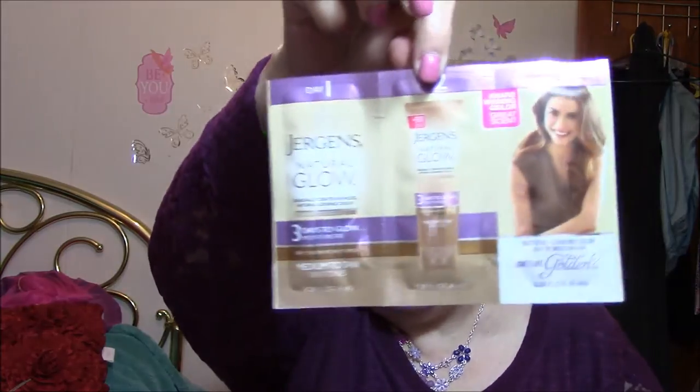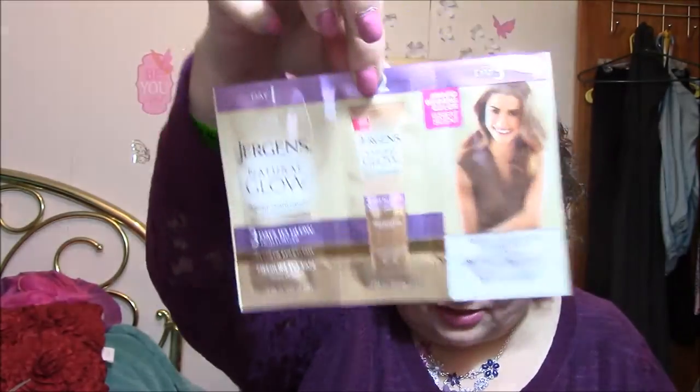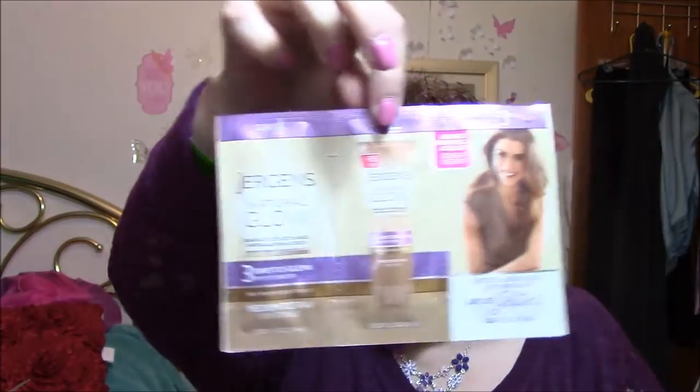The next thing is Jergens Natural Glow, Three Days to Glow Moisturizer, Medium to Tan Skin Tones — which I won't be using because I have a light skin tone and I don't do self-tan or anything. So that'll be passed along.